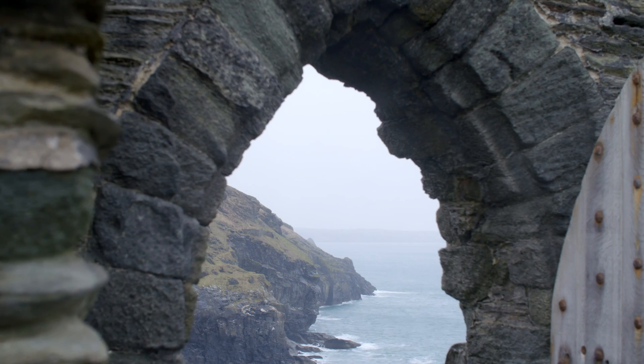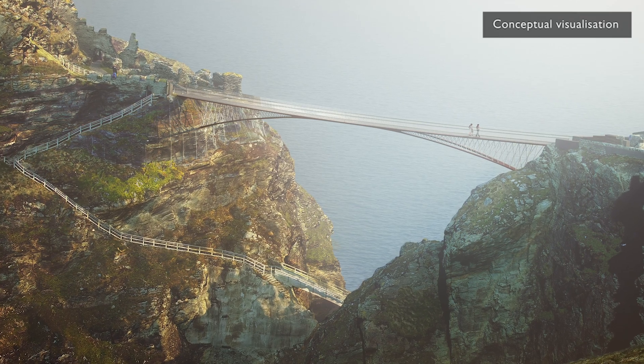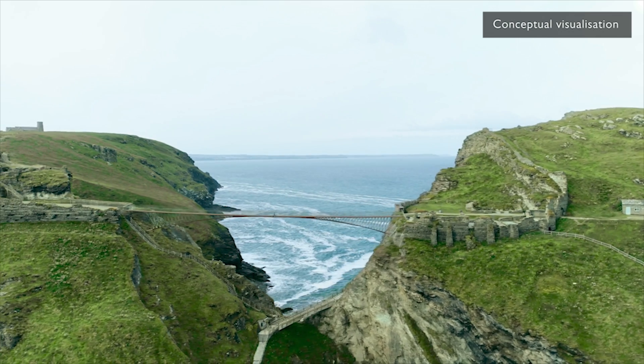We hope that the bridge will restore the historic connection within the castle and will encourage many more visitors to come and appreciate the site.